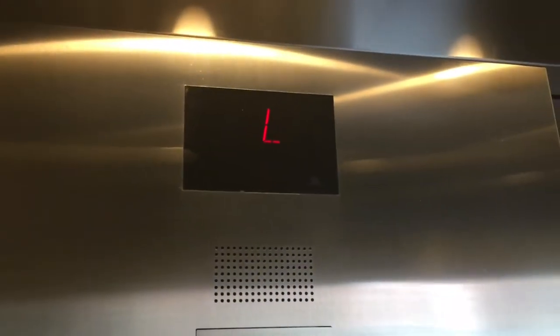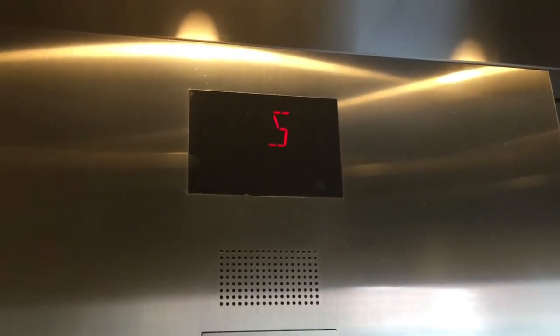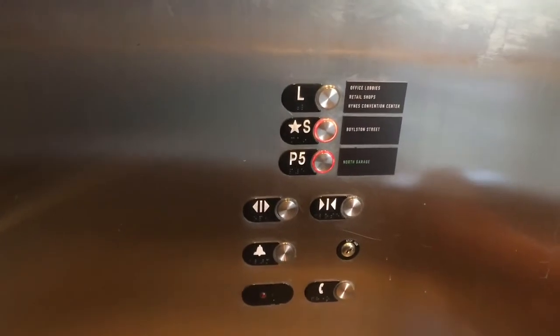Cold out, huh? It is really cold — oh, believe me. Yes, it is really cold.